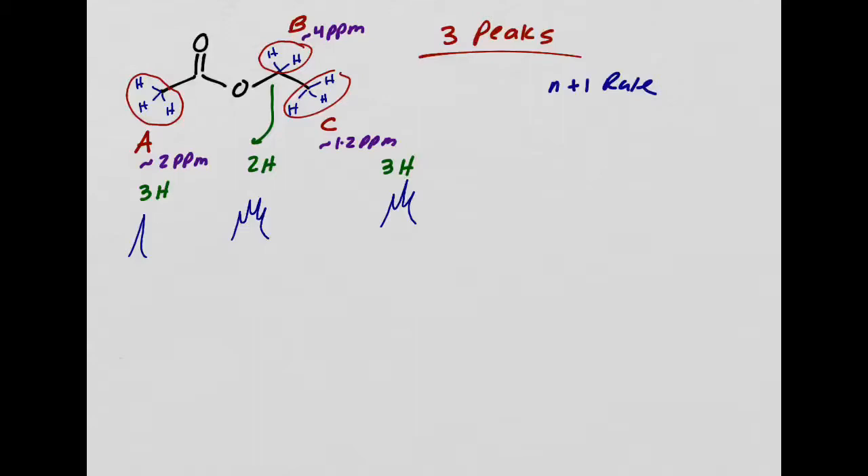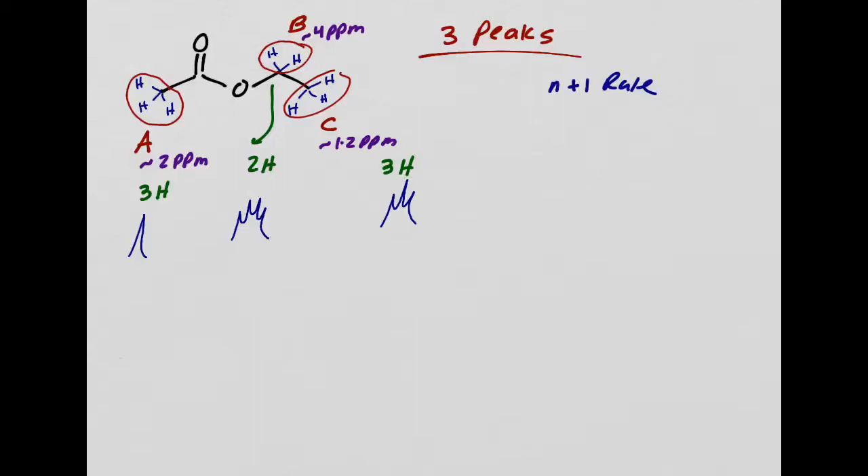Not too bad. Let's do a couple more practice problems. Now that we've done a practice problem and you remember chemical shift, integration, and spin-spin splitting, let's go back to spin-spin splitting and do more practice problems. I want to go over the N+1 rule again. N is the number of hydrogens on an adjacent carbon, or the same carbon, that are equivalent to each other but non-equivalent to the hydrogen that we are looking at.